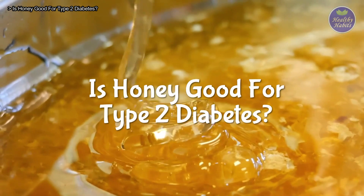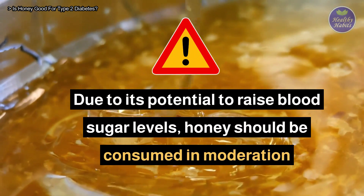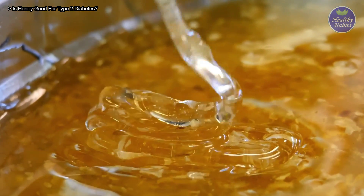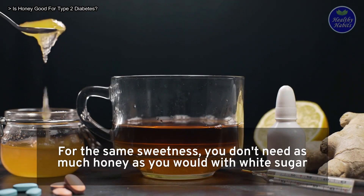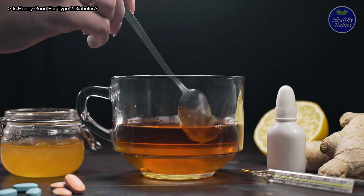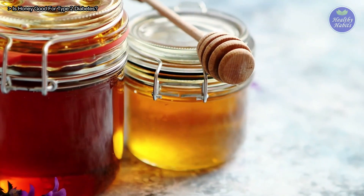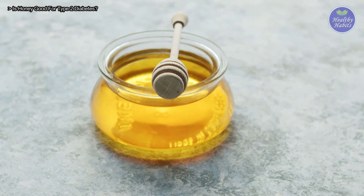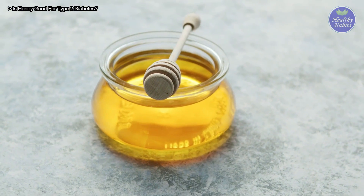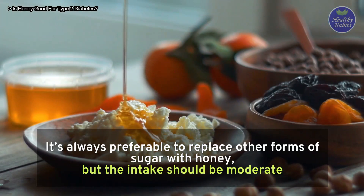Is honey good for type 2 diabetes? Due to its potential to raise blood sugar levels, honey should be consumed in moderation. Avoid or limit honey consumption if your diabetes is not well managed. For the same sweetness, you don't need as much honey as you would with white sugar. Take note of the ingredients list when purchasing honey and make sure there are no added sugars in the product. Choose pure, organic, or raw natural honey if you have well-controlled diabetes and want to add honey to your diet. All-natural honey contains no added sugar, making it a healthier choice. Thus, it's always preferable to replace other forms of sugar with honey, but the intake should be moderate.